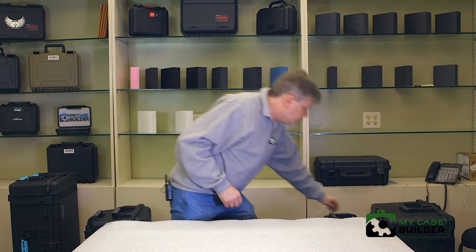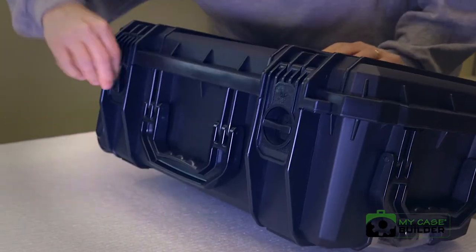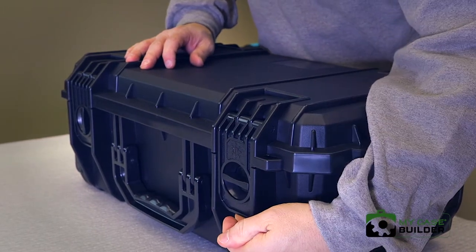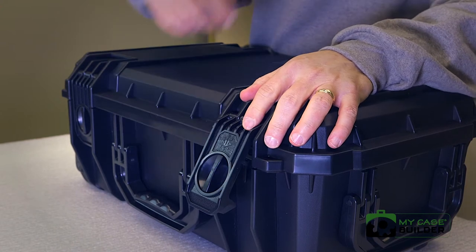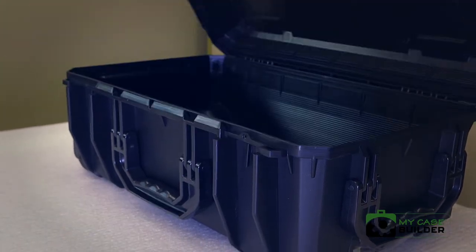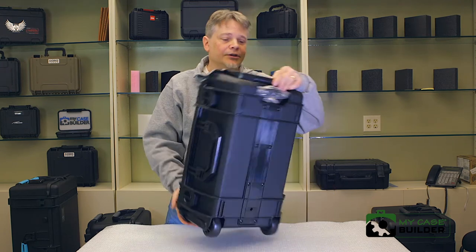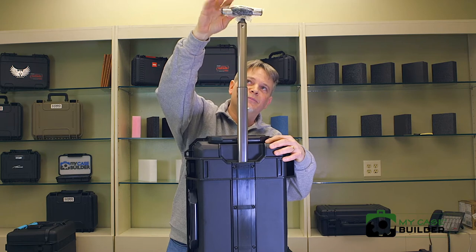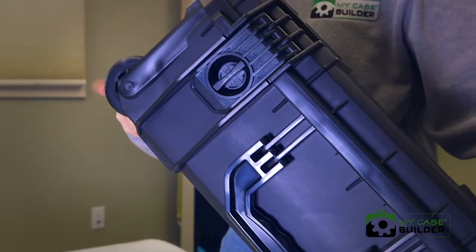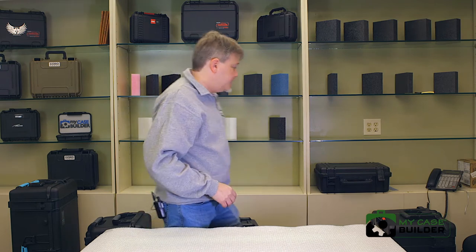Now we'll get into some brands you might not be as familiar with. One is the Seahorse brand — this case is made in California, made in America. It's got up-and-down latches with a little locking feature to make sure the case won't open unexpectedly. You can actually get it with a key lock feature, either a metal key lock or a plastic key lock, which is unique among waterproof cases. The case itself is nice and sturdy. It has a pullout handle and larger wheels than the Pelican.